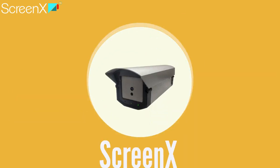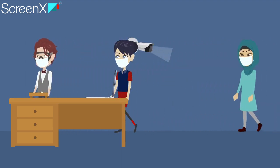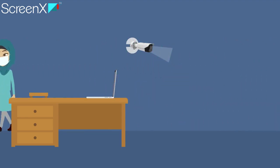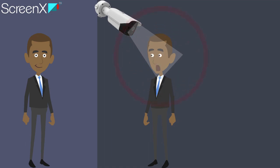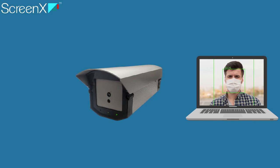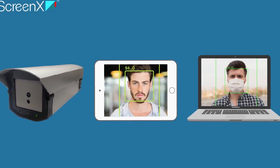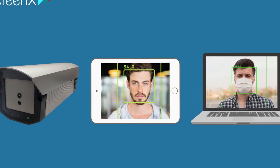ScreenX AI-powered Thermal Screening is helping enterprises with a streamlined experience of frontline thermal diagnostics to control the COVID-19 infection. Presenting the Plug and Play ScreenX Package — an AI-powered Thermal Diagnostic Tool to help enterprises with fever detection and temperature checks in order to reduce the risk of infection within.